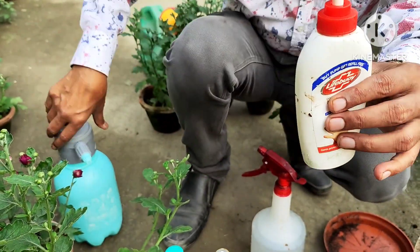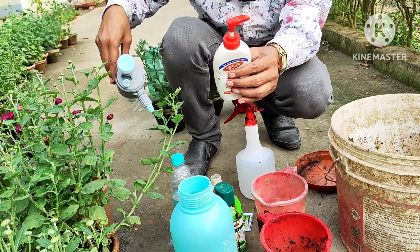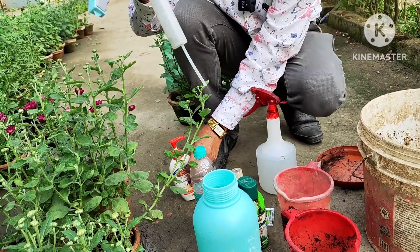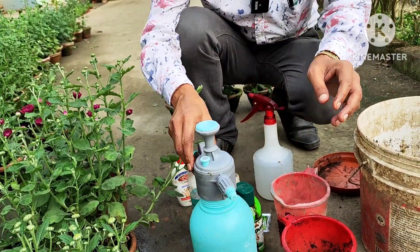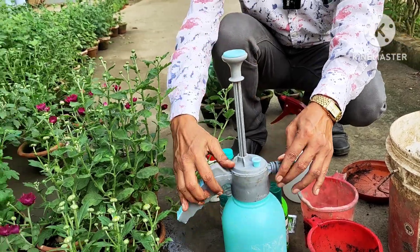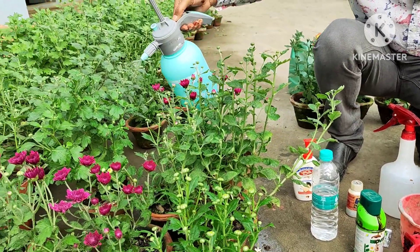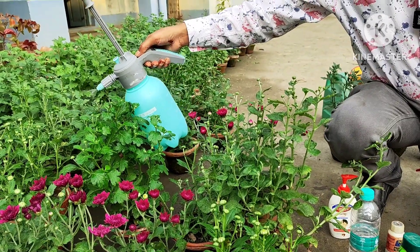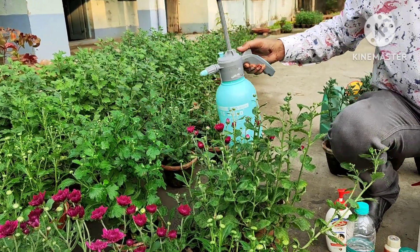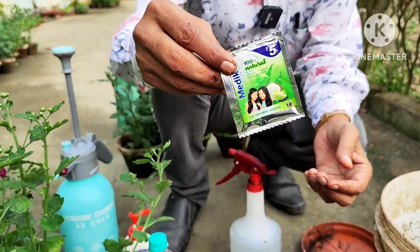If you don't have insecticide, you can use liquid soap, which is available in every household. Take any liquid soap or dishwash soap and apply 2 ml per liter. Mix and shake it properly, then spray on all the leaves. If flowering has already started, don't apply on the open flowers — only on leaves and immature, small buds. You will see all the mites, whiteflies, and mealybugs will be gone. After applying, wash with plain water the next day.